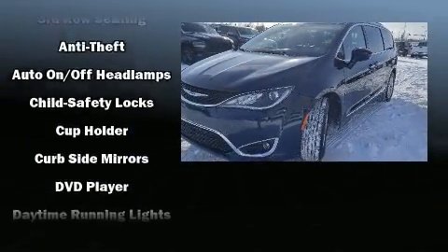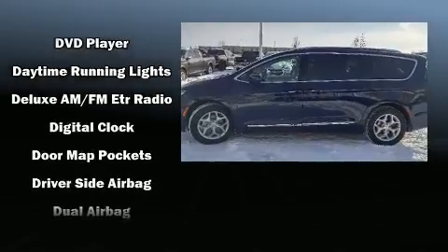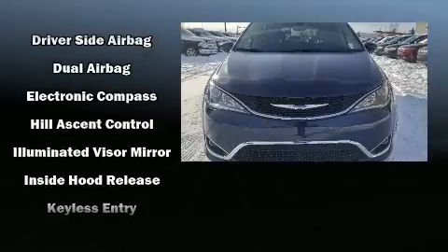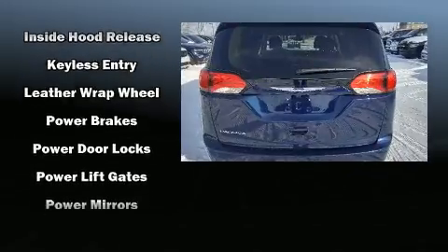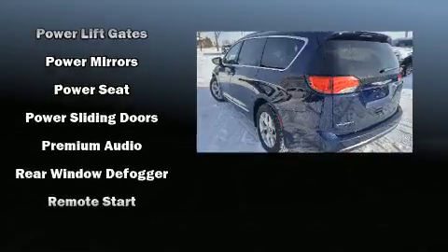Chrysler ensures the safety and security of its passengers with equipment such as dual front impact airbags with occupant sensing airbag, a security system, and four-wheel disc brakes with ABS. Various mechanical systems are monitored by electronic stability control, keeping you on your intended path.